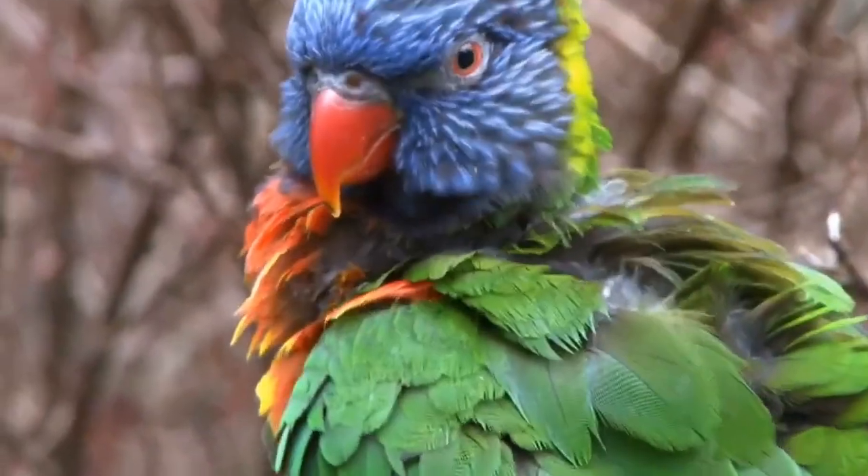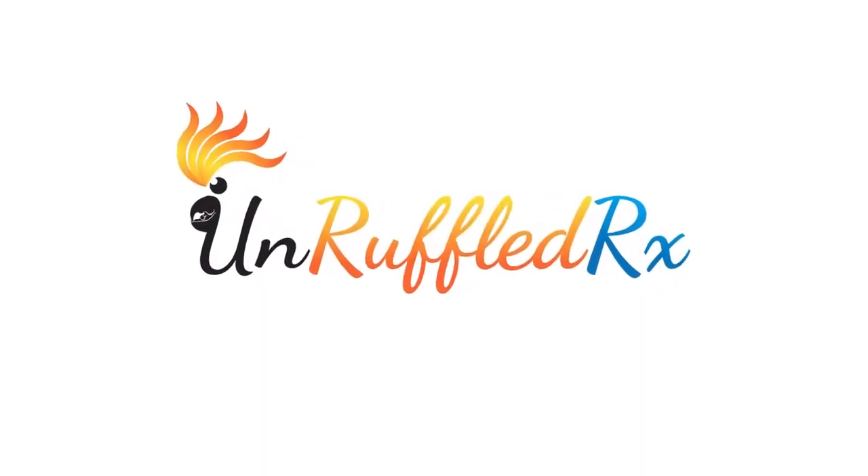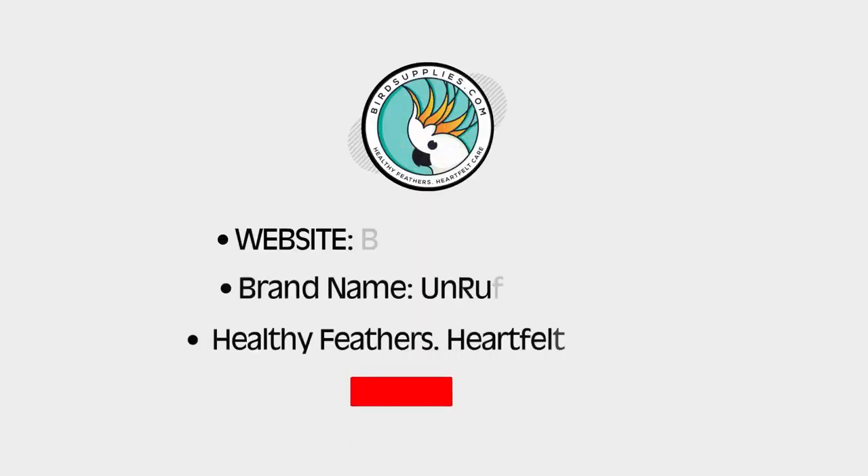Start supporting your bird's nutritional needs today with UnruffledRx Feathered Up. If you're worried about how to get your bird to take supplements, head over to my YouTube channel and check out the video I have on that.